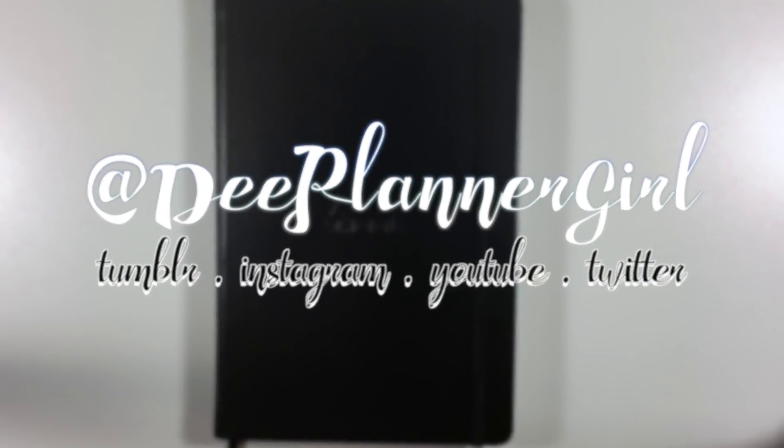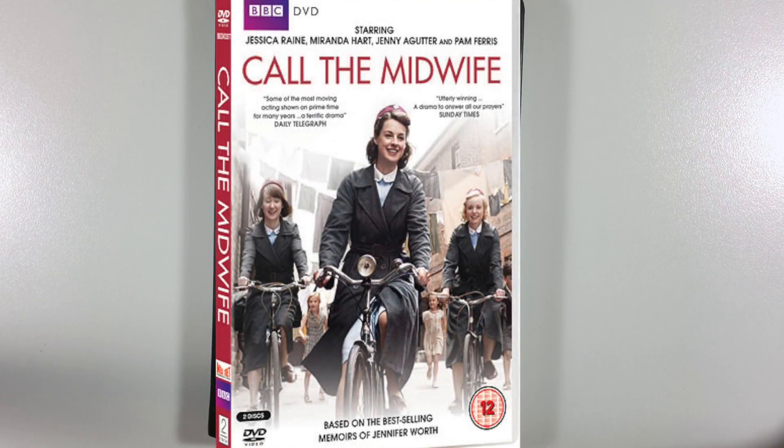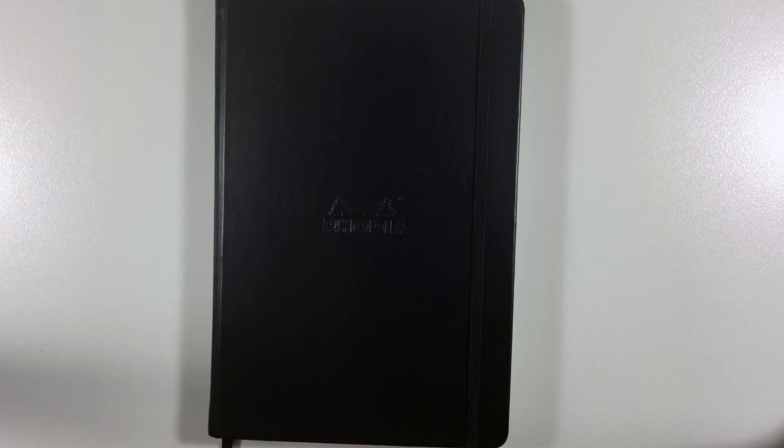Hello guys, welcome back. Today we're gonna do what I should have done yesterday, but I didn't because I got super distracted with Call the Midwife. Have you seen that show? It's so good. It's on Netflix, but back to what we want to do today, which is set up February.